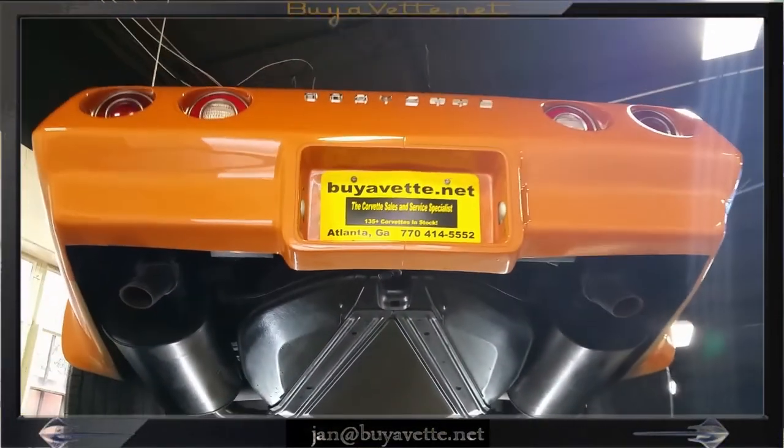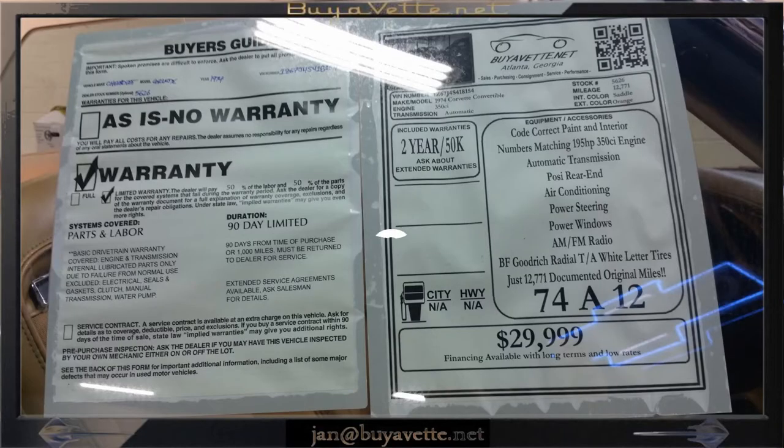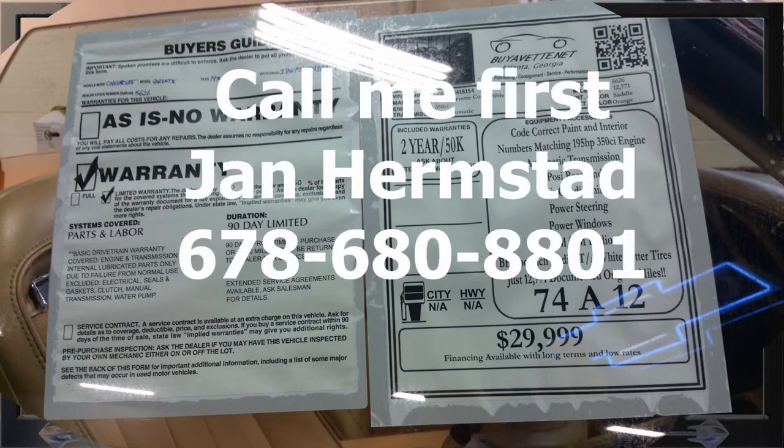So enjoy this car. Call me first at buyavet.net. This is Jan Hermstad, 678-680-8801. Thank you for looking.